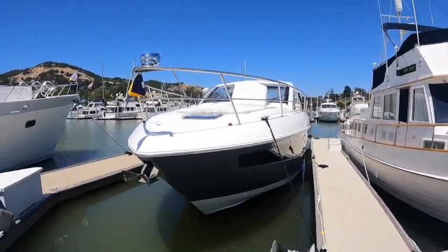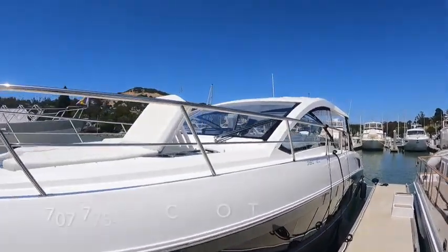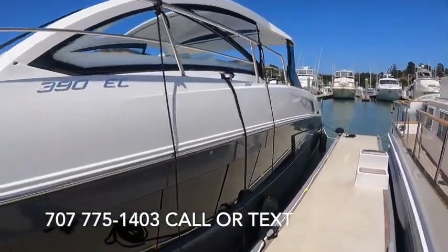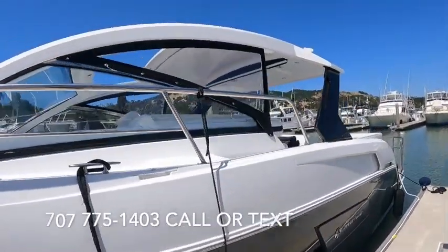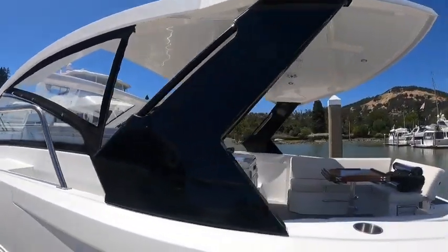You've got bow lounges up front and a large solid windshield on this boat, which is awesome. We've got the slate gray hull and an Isinglass enclosure if you want it, or you can open it all up.